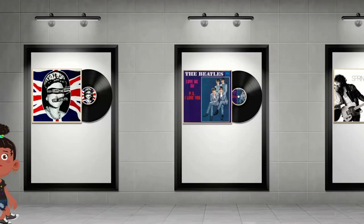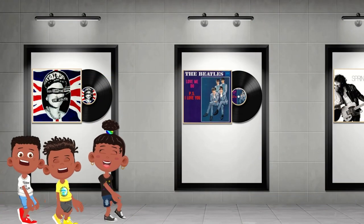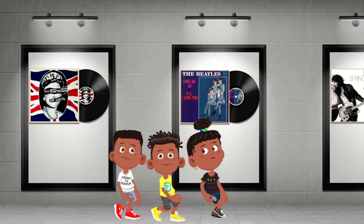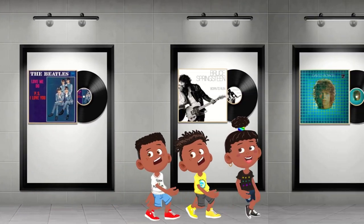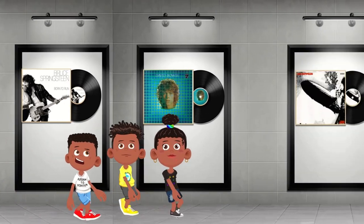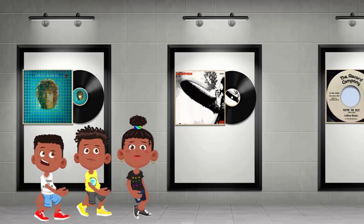Vinyl records weren't just music carriers — they were art objects adorned with colorful labels and liner notes that whispered stories of the artists and their times. Owning a record collection was like having your own mini museum of musical memories.